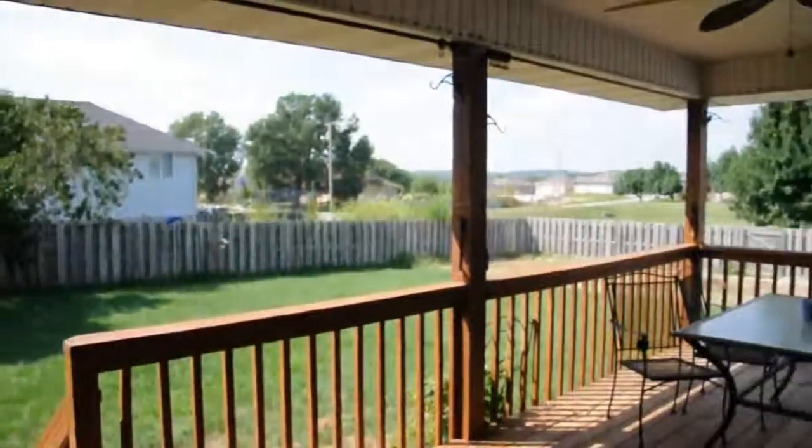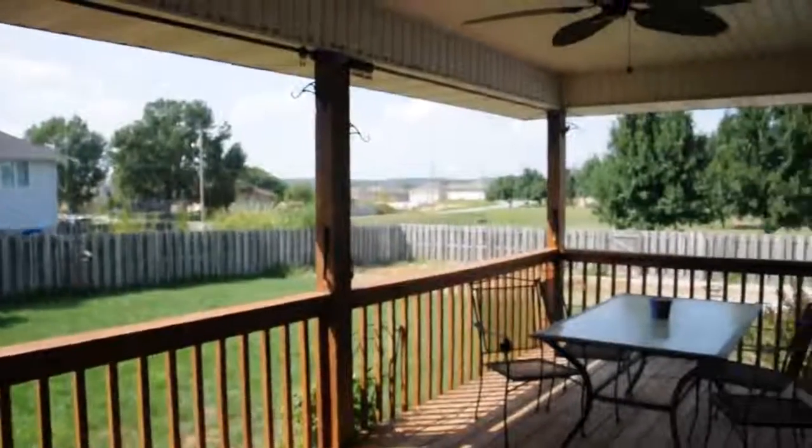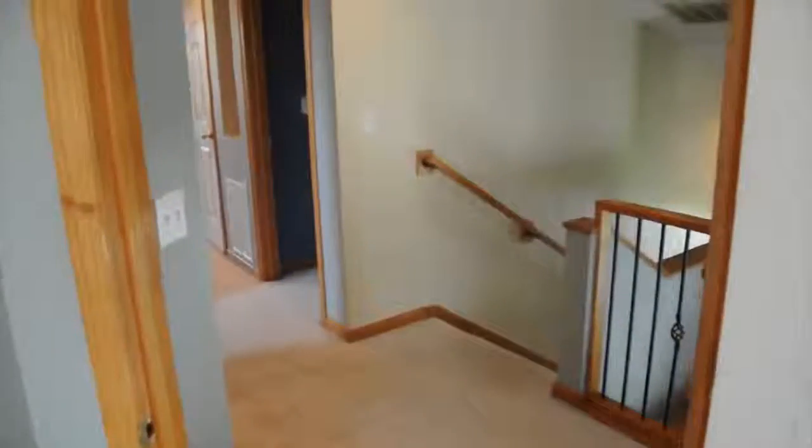The covered deck on the back of the house is perfect for having your morning cup of coffee, having dinner, grilling out, or just enjoying a beautiful day.